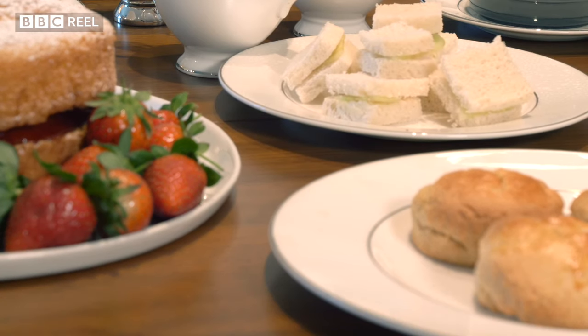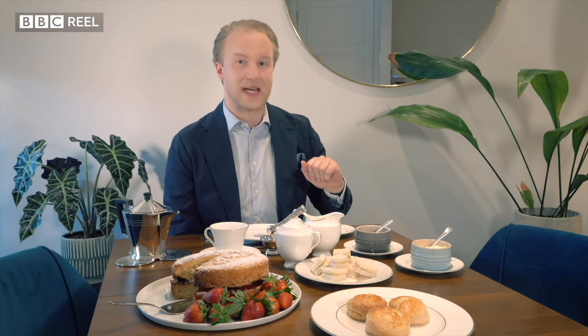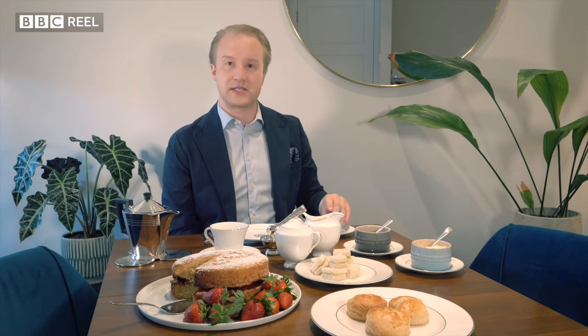Now onto the food and we start with the sandwiches. Crusts cut off, of course, and as small as possible. In a private house these will be small squares; in a hotel they'll be rectangular.